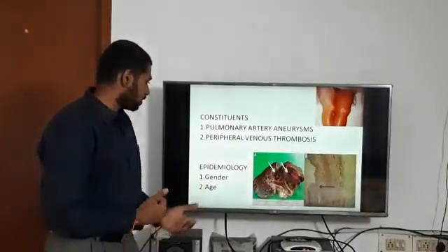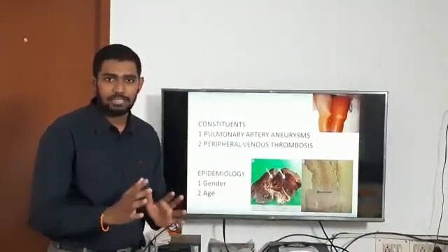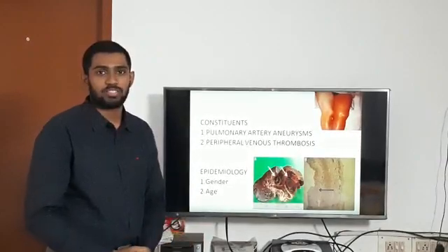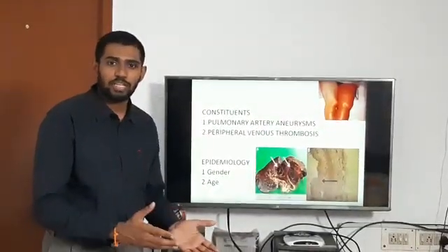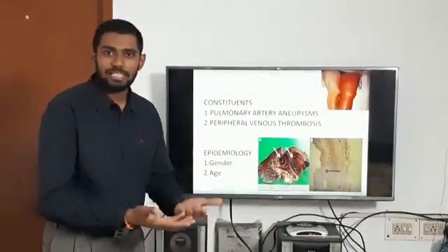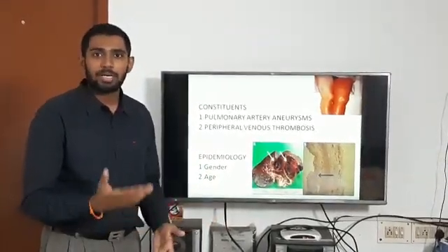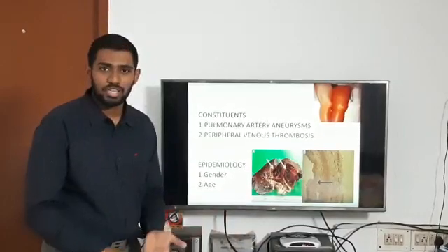Regarding epidemiology: first, gender — this condition mainly involves males, which is very unlike other autoimmune conditions. Second, age — it is usual in the second to third decades of life. Third, race or ethnicity — it has been reported in many places with no specific predilection: cases have been seen in Europe, Africa, Asia, and so on.